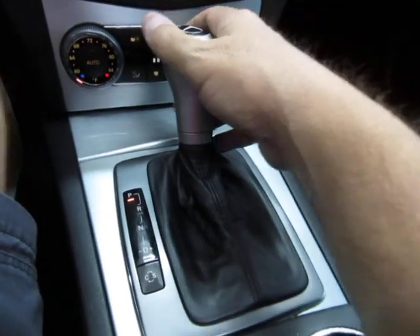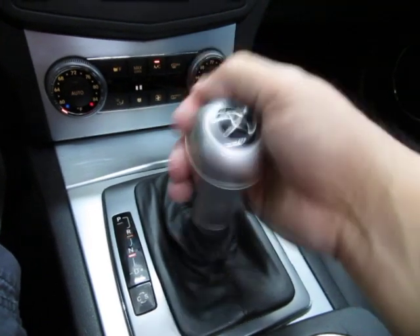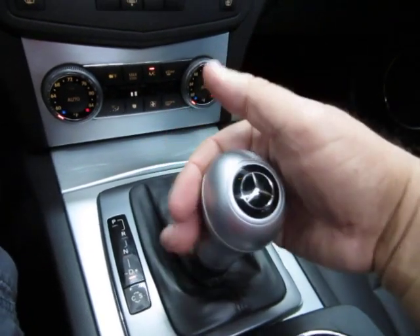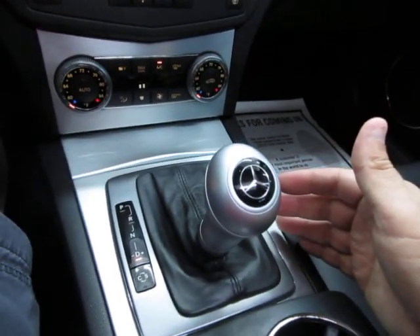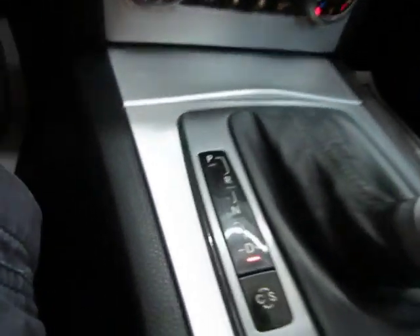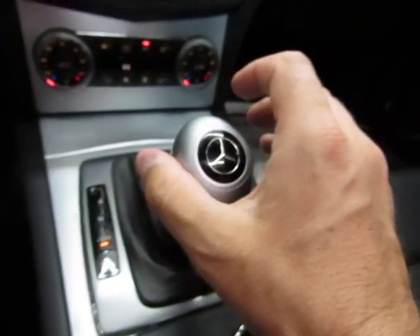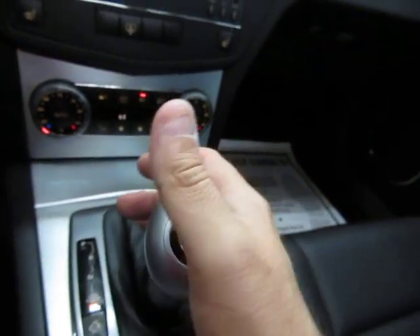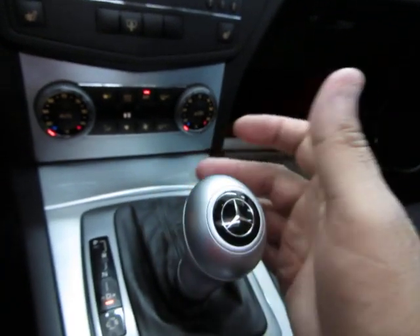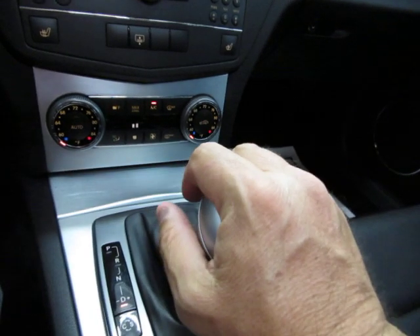You've got an automatic transmission that has a manual shifting mode — reverse, neutral, drive — and that's how you drive it 99% of the time. But if you want to make it shift manually, you'll notice the D has a plus and minus: tap it to the right to shift up, tap it to the left to shift down. But if that doesn't interest you, just leave it on D and the automatic transmission will do all the shifting for you.